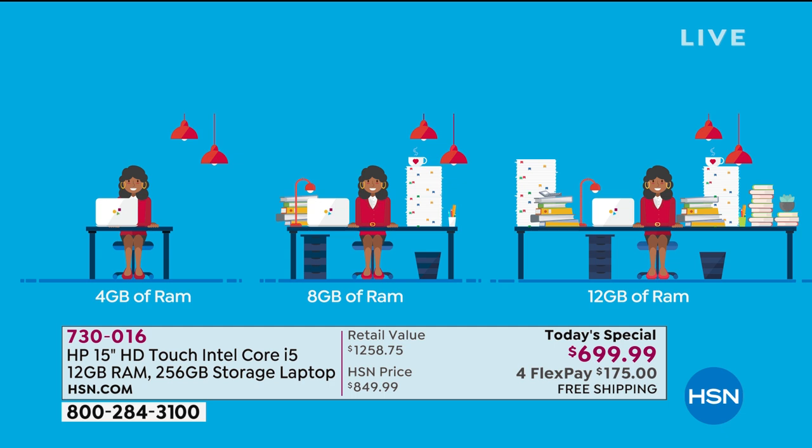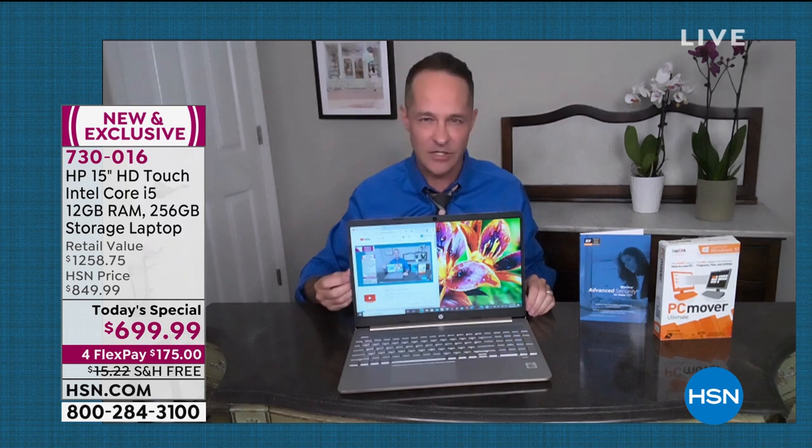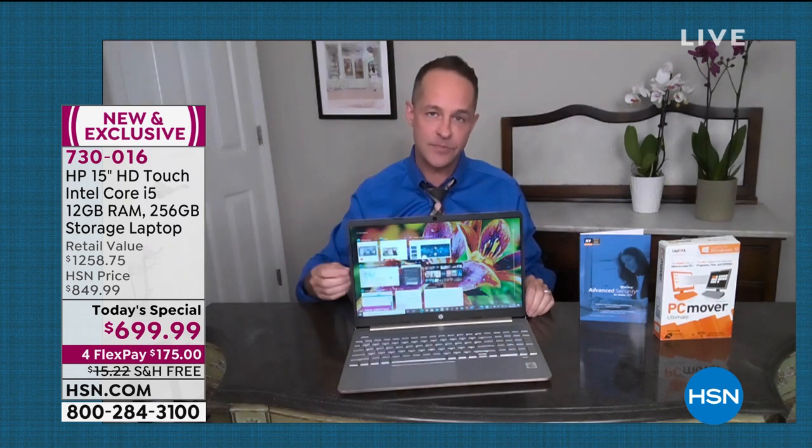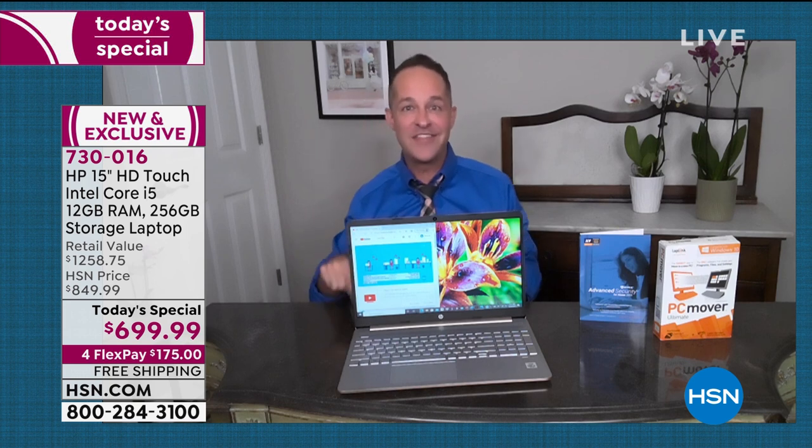Why is that important? It's like having a bigger desk — it means that your computer can think about more things and keep them organized at the same time. So as we go from four to eight to 12 — if you like to game, if you like to stream video, whether it's Netflix, Hulu, HSN, or streaming any of your favorite shows — you have a much smoother, much faster experience. You should know, this is the last today's special this year that has either — let alone combined — 12 gigabytes of RAM and the Core i5 processor.